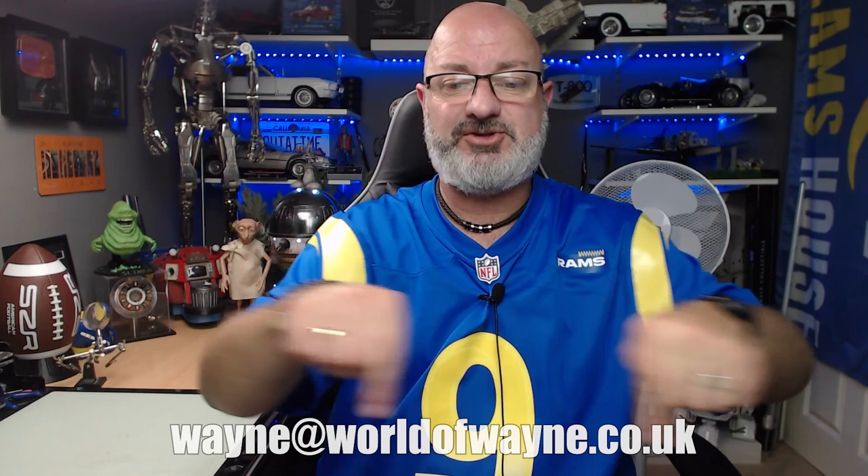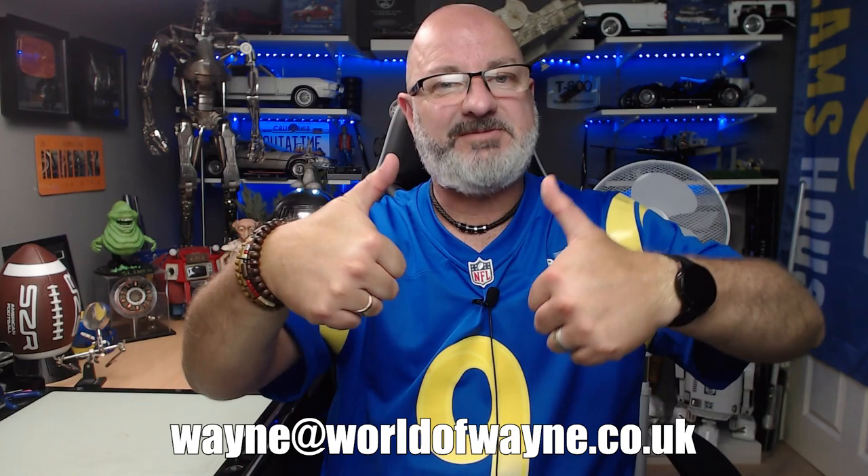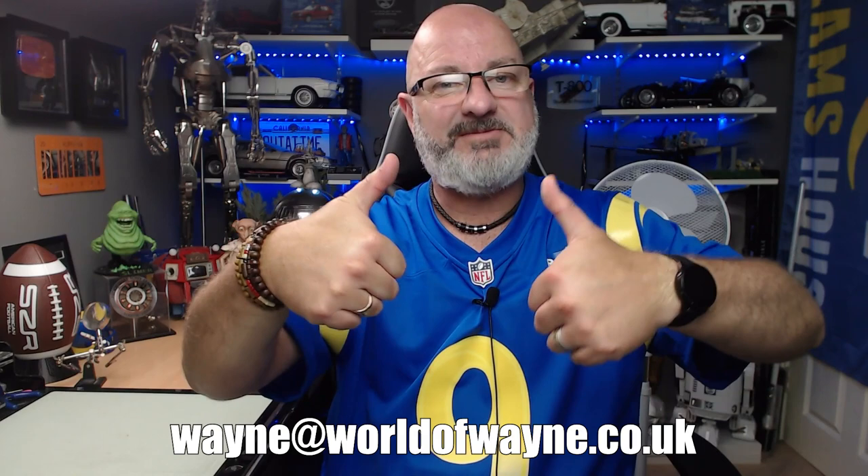Absolutely love it - some of those figures there, you know. If I had the room I would display them. But if you want to display your man cave, I've put a link up here for the WeTransfer site. All you've got to do is upload your video to wetransfer.com and then send it to my email address - wayne@worldofwayne.co.uk - and you can get featured on the channel in the Welcome to the Cave segment. I really do hope you liked that video. If you did, please give me a thumbs up, subscribe if you haven't already, and go check out the TK421 Collectibles site. Take care!